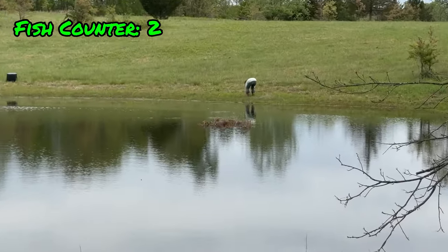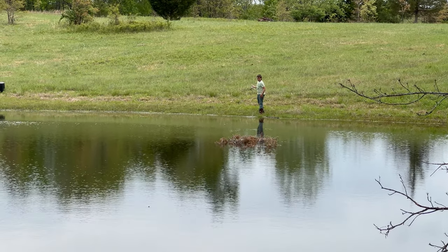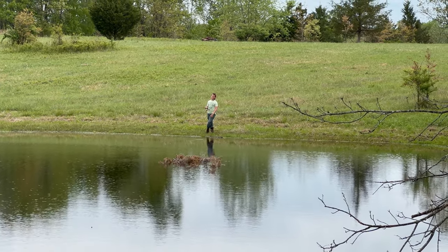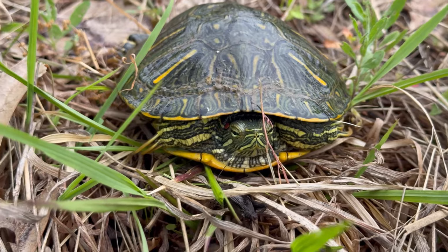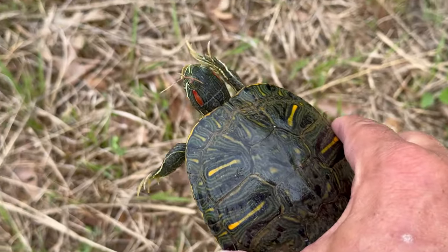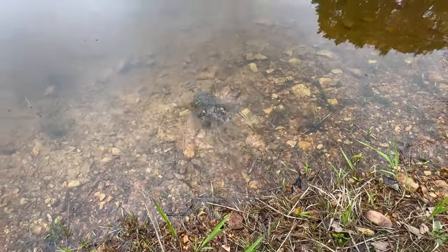He just caught another one. Set the hook and shot it up onto the bank about 10 feet back — that is hilarious. Good job, bud. I don't know if that fish has lips left. Hello, buddy. Maybe if I put him next to the water he'll try and crawl back in. There he goes.